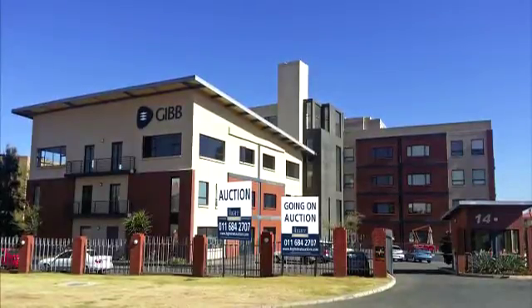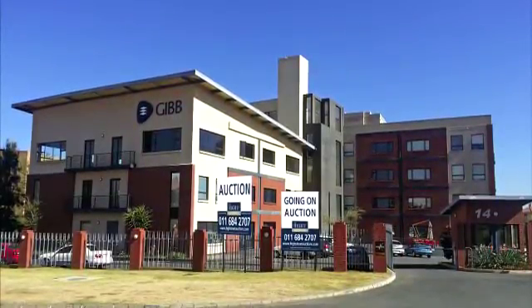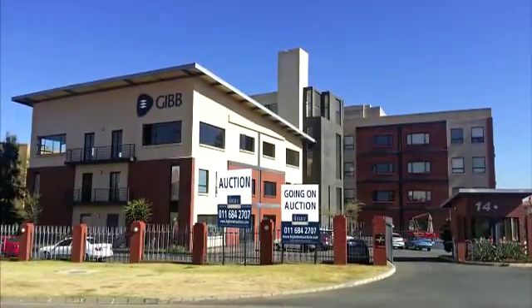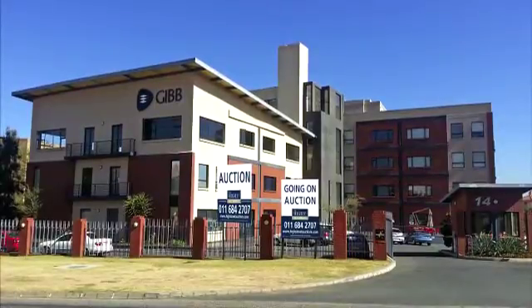The N1 is easily accessible from the Rivonia off-ramp and the M1 from the Woodmead off-ramp, providing easy access to the West Rand, Pretoria, East Rand and the South East suburbs.